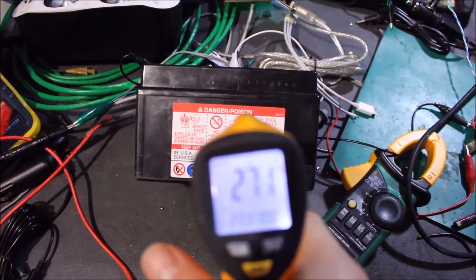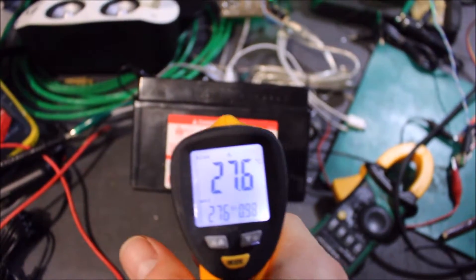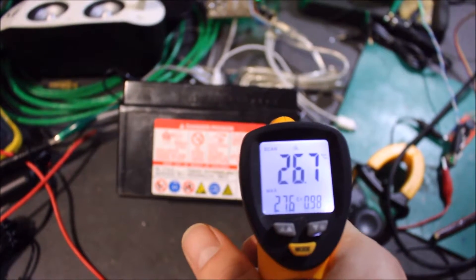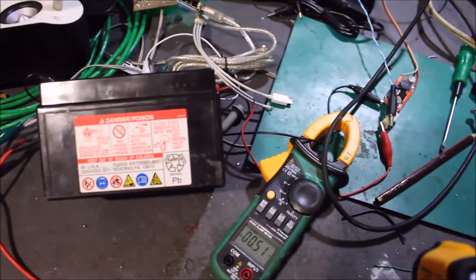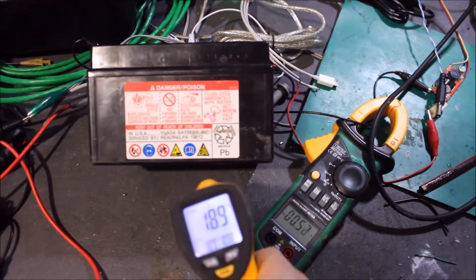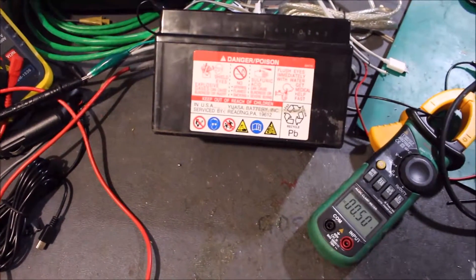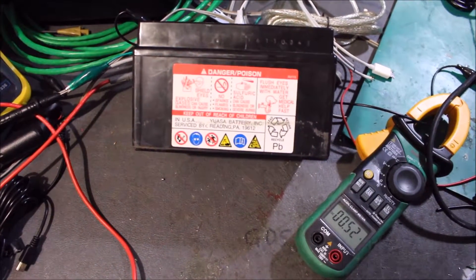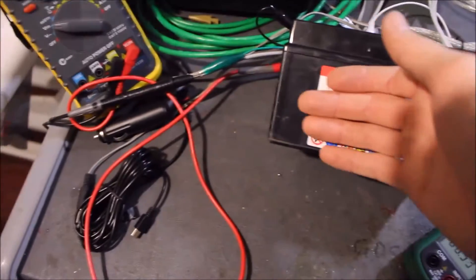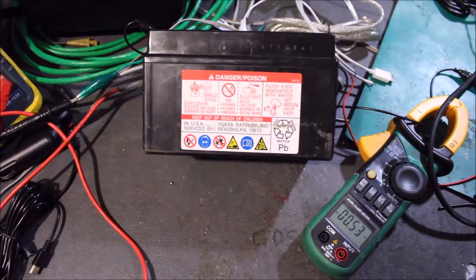It is reasonably warm, about 27-ish degrees centigrade in the centre of it. The ambient is about 15 degrees, so it's a good 12 degree rise on it. But it's progressing and that's where I want it to be, so it's coming along quite well. Catch you next time.